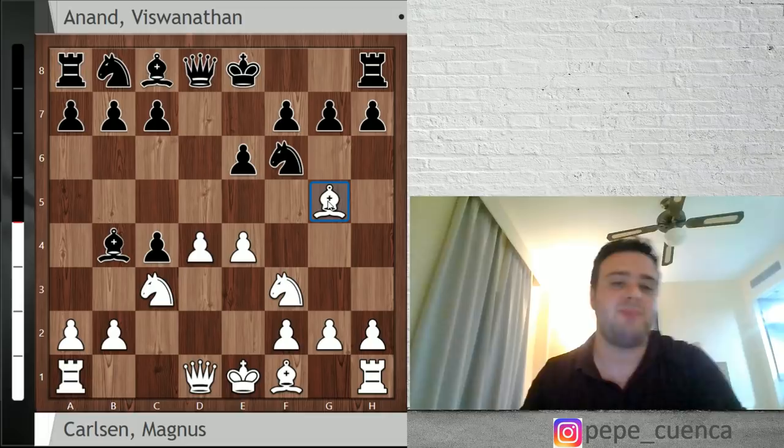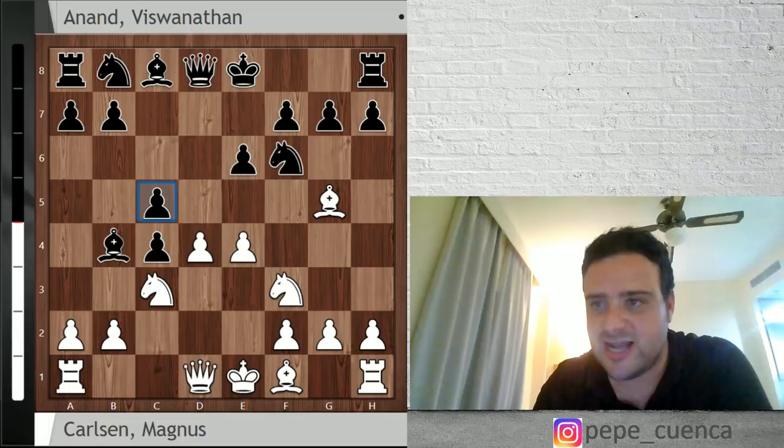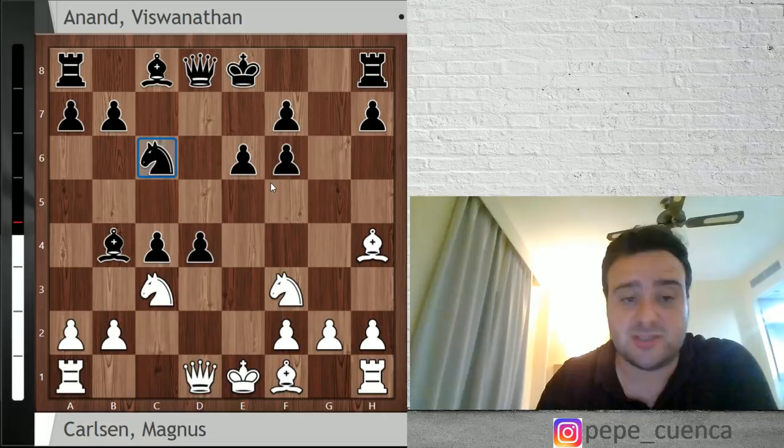After Bb4, the other main line goes after Bg5, and this is what Magnus played. Vishy Anand went for c5, one of the main moves. Some of you at home would be asking — is not white winning directly with e5, just winning a piece on the spot? Well, black can take on d4, and let's say exf6, gxf6 and Bh4. After Nc6, black has very good play — three pawns for the sacrificed piece. If you want to learn more, check Jan's Vienna video series on chess24.